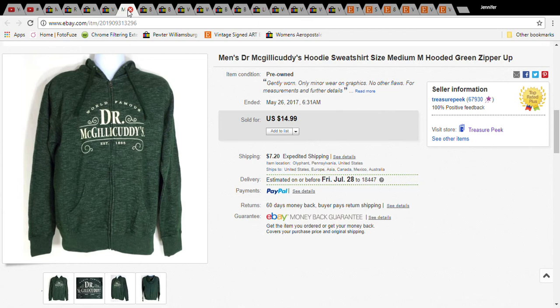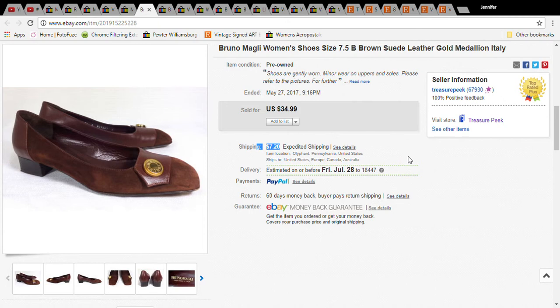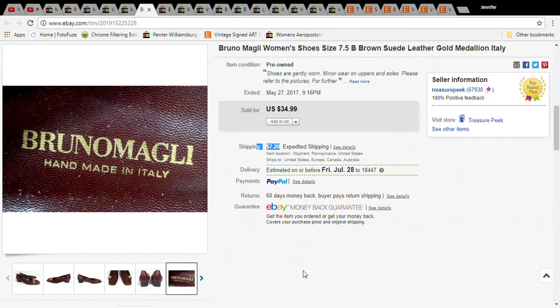This is a Dr. McGillicuddy sweatshirt — it just looked like a cool sweatshirt, super clean, looked brand new. I didn't even look it up; it was only 50 cents at a Goodwill sale. I sold it for $10 and the buyer paid $17.20 total with shipping.